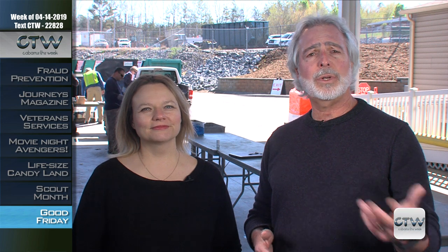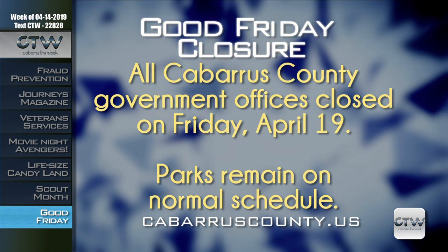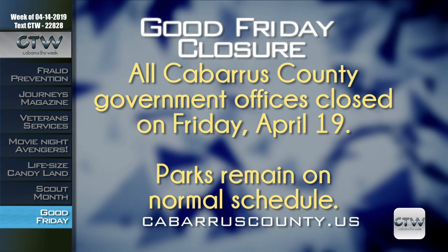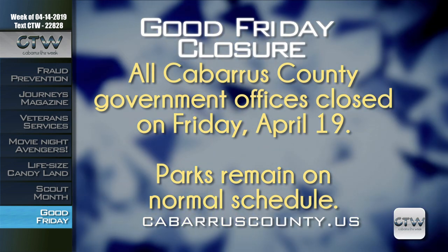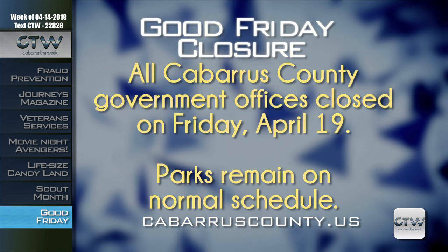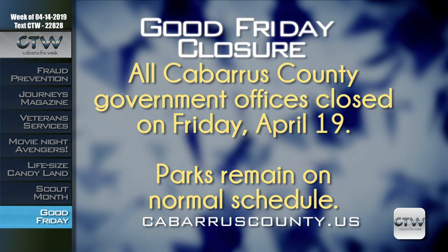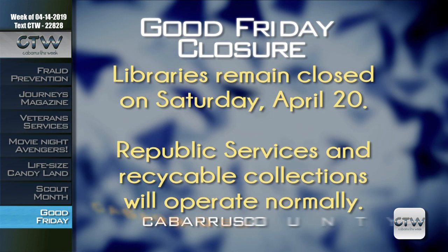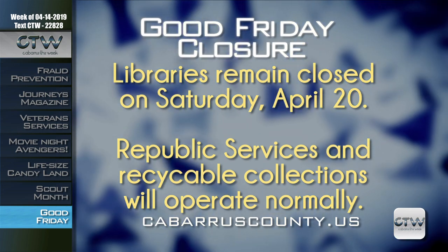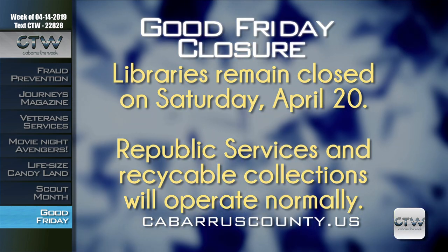Cabarrus County Governmental Offices will close on Friday, April 19th, in observation of Good Friday. This includes the Cabarrus County Governmental Center, Department of Human Services, the Cabarrus County Construction Demolition Landfill, the Household Hazardous Waste Recycling Center, all libraries, and the senior centers. All Cabarrus County Parks will operate on their normal schedule on Friday, Saturday, Sunday, and Monday. Cabarrus County Libraries will remain closed on Saturday, April 20th. Republic Services curbside garbage and recycling collection for residents in unincorporated parts of Cabarrus County will operate normally.